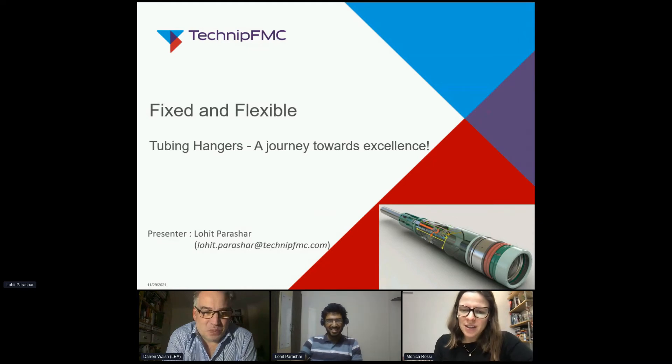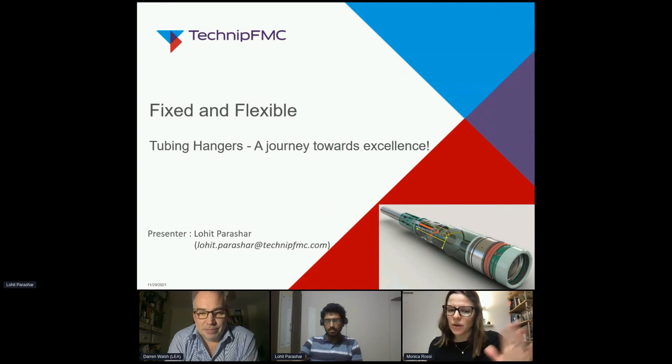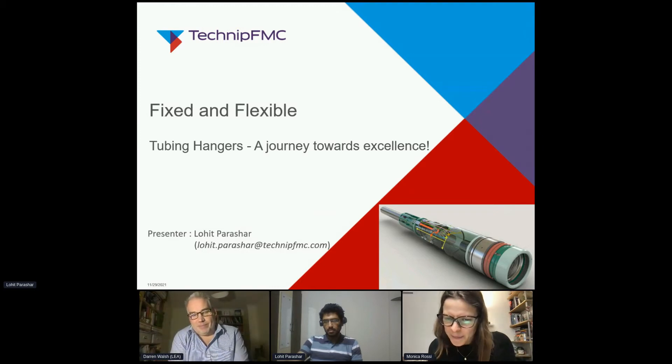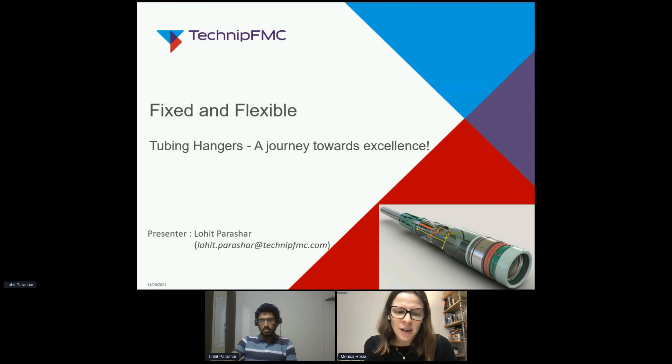Our speaker indeed is from Houston, Texas. So we have someone from outside Europe — Colombia as well, so that side of the world. We have the Europe side of the world. We have also India — that's where our speaker is from. I would like to welcome you to this session held by Lloyd Parashar.